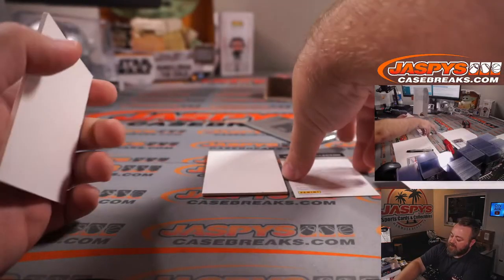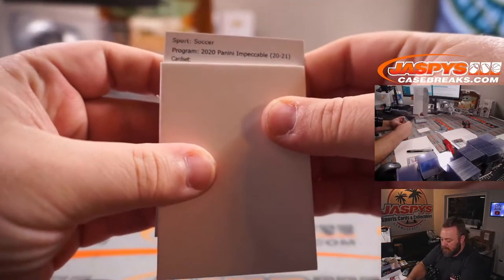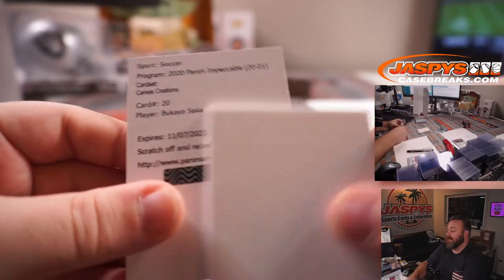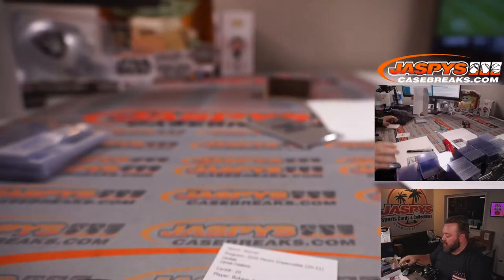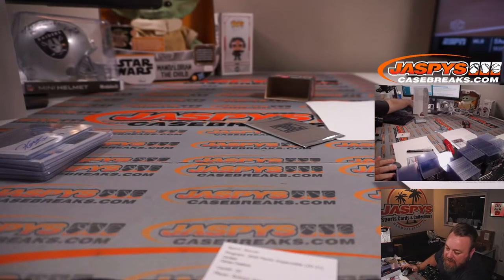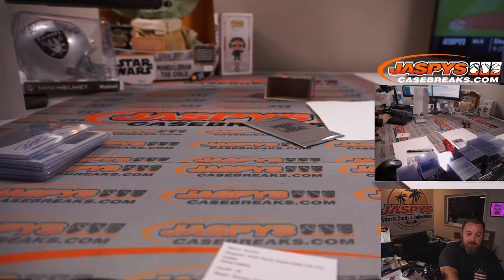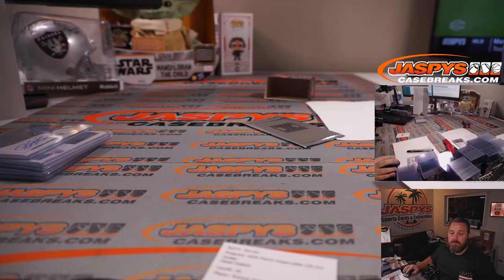Let's take a look at the redemption — it's Canvas Creations, one of my favorite sets. Card 20, Bukayo Saka — that is a good one. Let me check the group break checklist by team. I knew it was a red team — I don't know my soccer, but yes, that is a very big card.